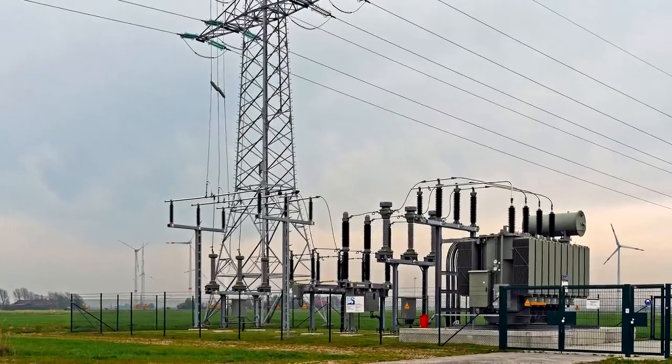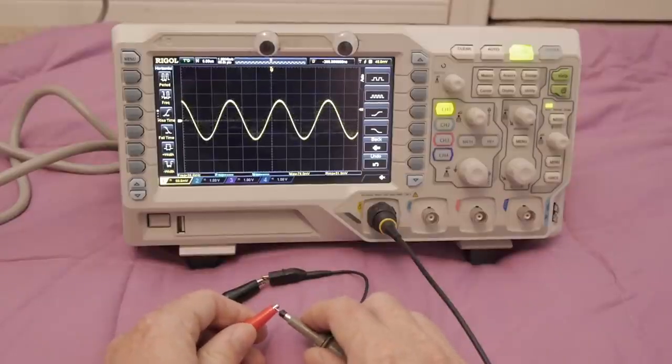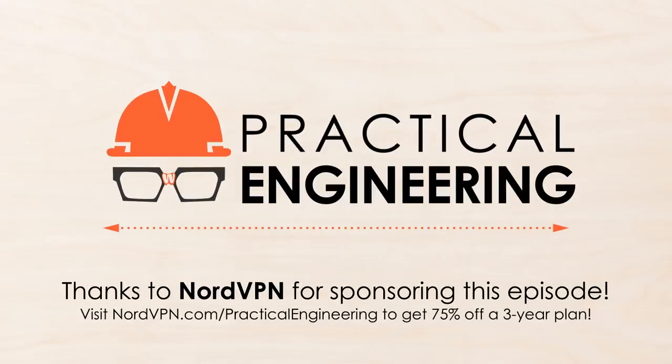Hey, I'm Grady, and this is Practical Engineering. On today's episode, we're talking about the power grid. This video is sponsored by NordVPN — visit nordvpn.com/practicalengineering to get 75% off a 3-year plan. More on that later.